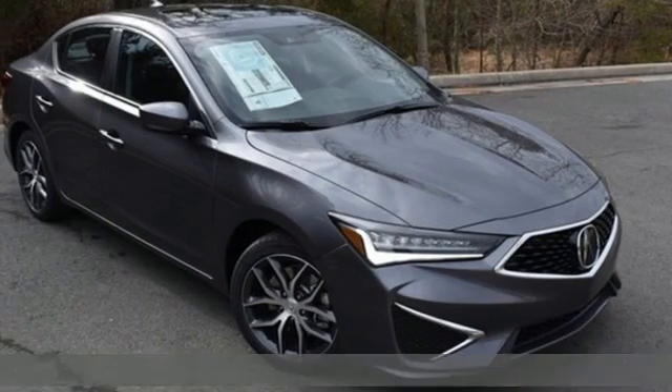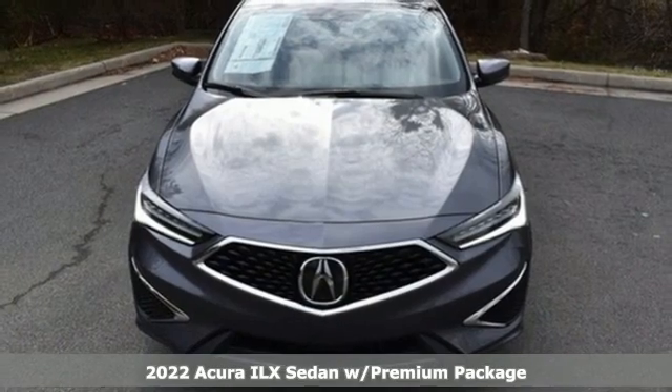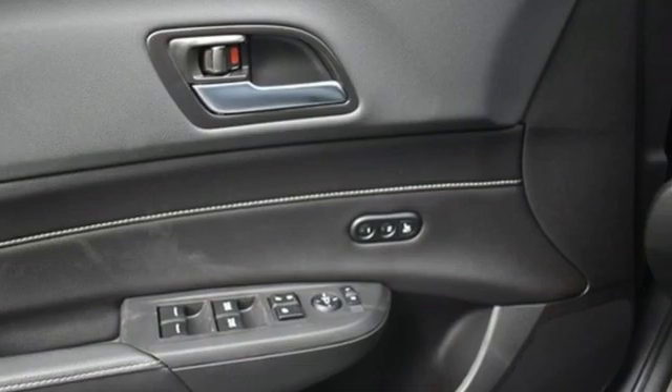It's a new 2022 Acura ILX. The ILX is your introduction to luxury performance, or is luxury performance your introduction to the ILX?